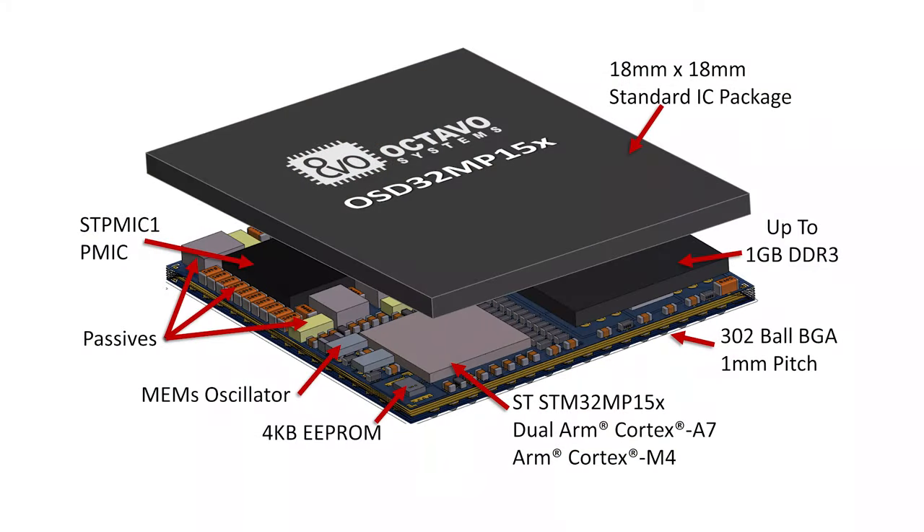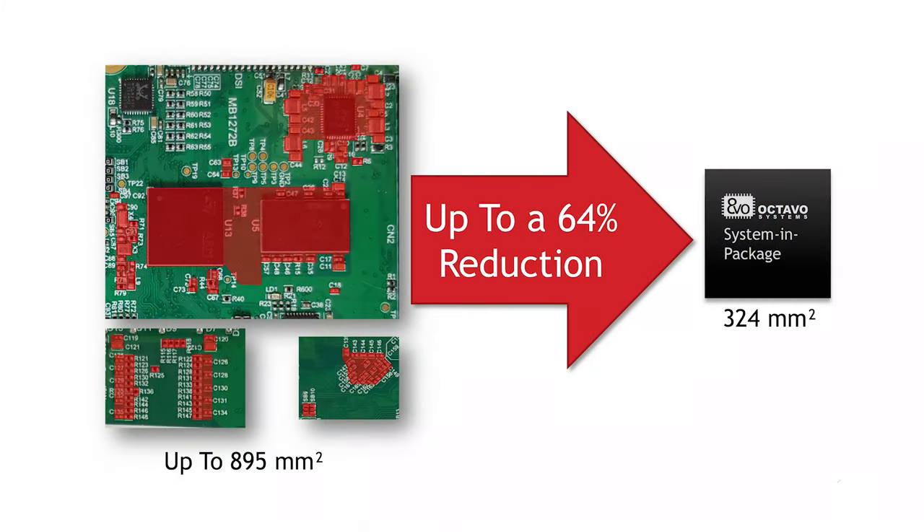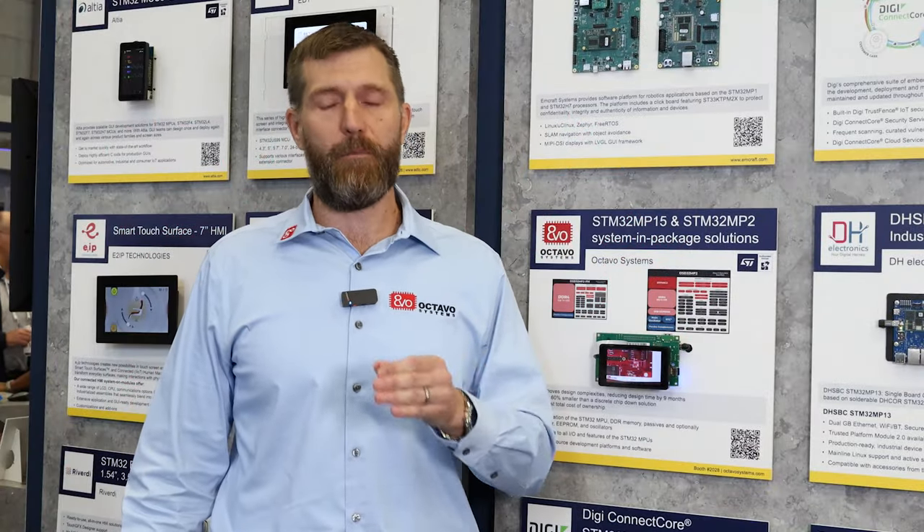With system-in-package, we are integrating the STM32 MP1 or MP2 product into a single BGA package along with DDR memory, power management, and all the passives that go along with it, reducing the size from a chip-down solution by about 60%, removing the need for designers to deal with DDR interfacing or power management, allowing them to get to market faster.